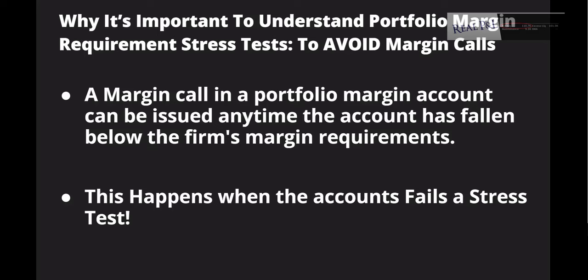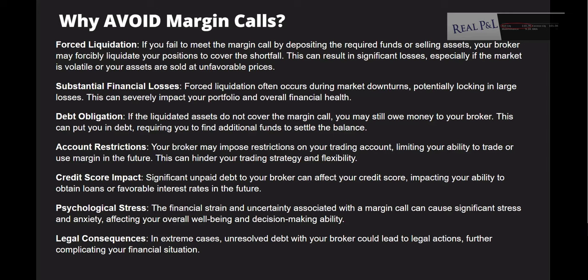Why is it important to understand portfolio margin requirements and stress tests? To avoid margin calls. A margin call in a portfolio margin account can be issued anytime the account falls below the firm's margin requirements — this happens when the account fails a stress test. You don't want to be forced to meet a margin call by depositing funds or selling off assets at the worst possible time when they are at their lowest, taking significant losses. Markets can be volatile, and you could be forced to liquidate at the bottom of your P&L.